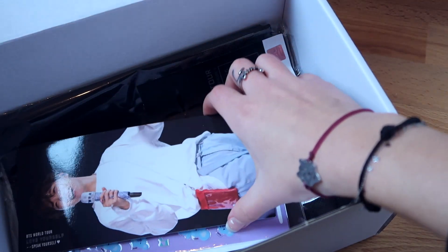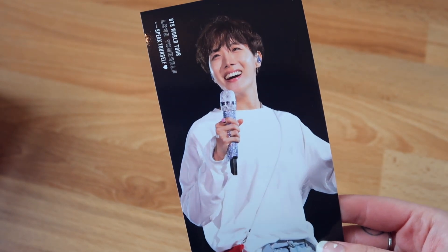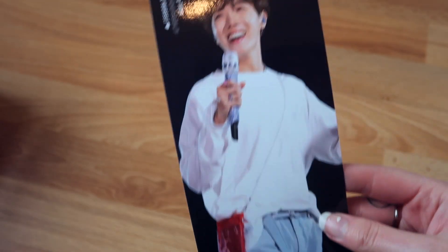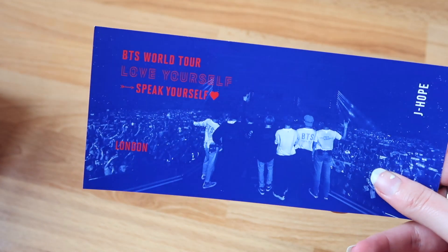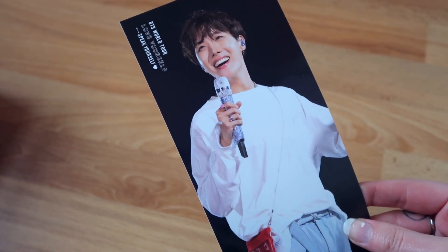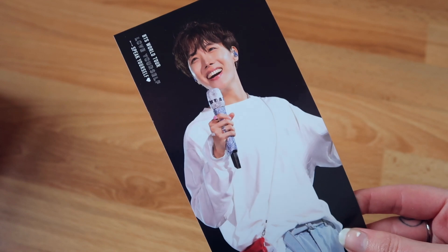I really love that we have something of every member in this box — it's really diverse. This is Hobi at the BTS World Tour, the Love Yourself Speak Yourself tour, with his little bag that he wore during the tour. So cute — look how happy he looks. And then it says BTS World Tour, Love Yourself, Speak Yourself London. I really hope that we can have concerts again soon. I really miss BTS so much and I want to see them perform live.